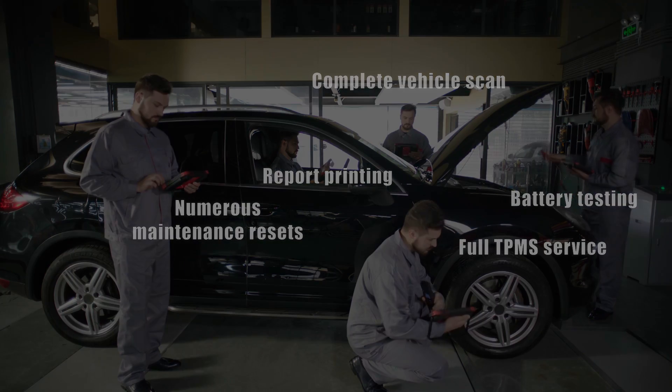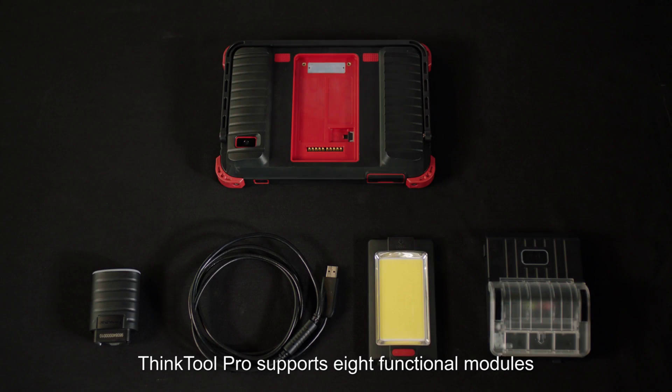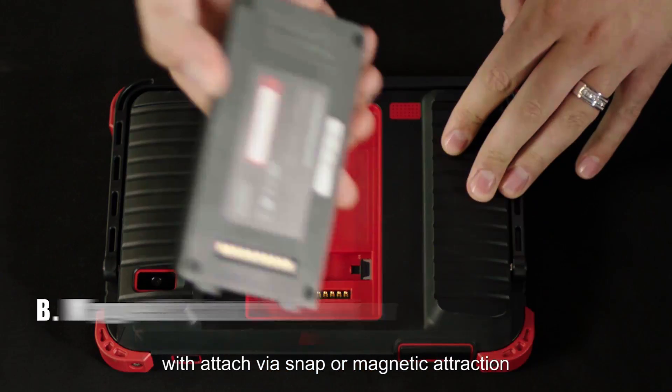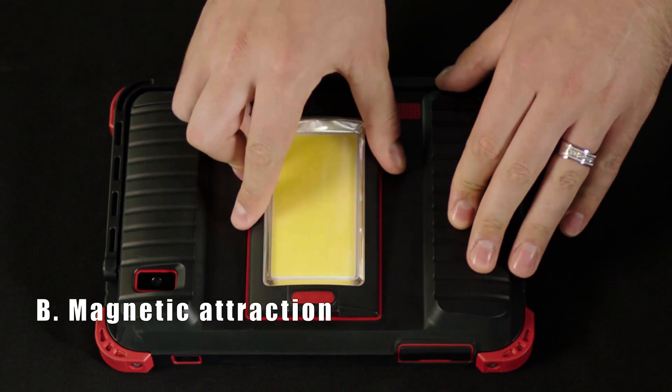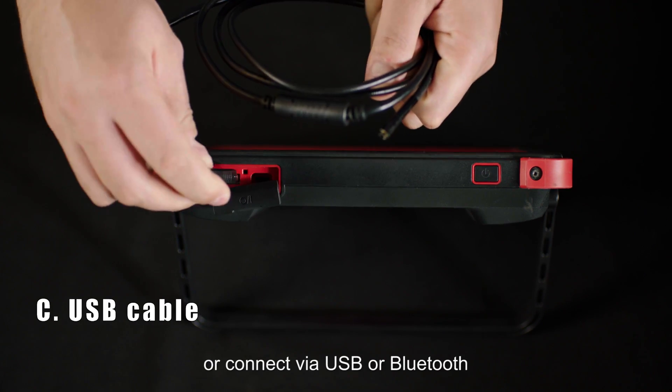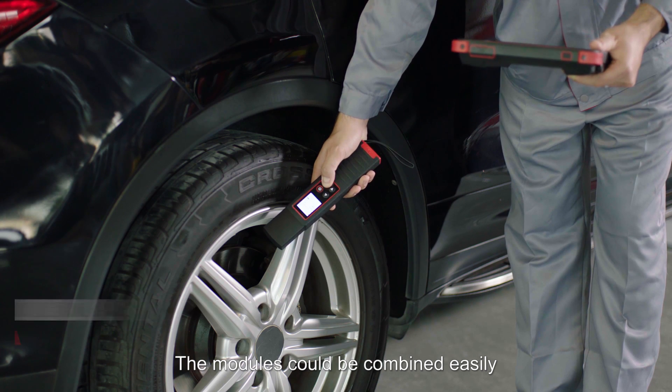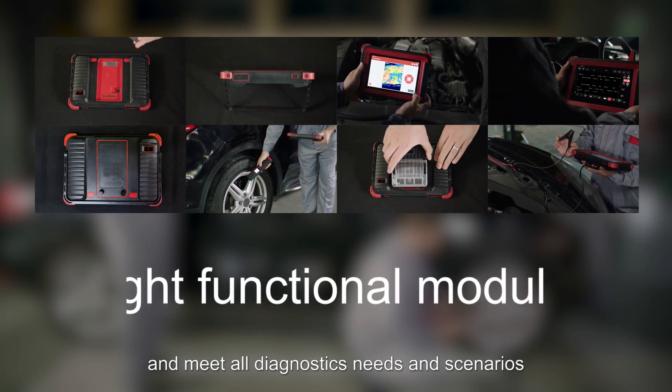The THINKTOOL PRO supports 8 functional modules with battery testing and more. Modules attach via snap or magnetic attraction, or connect via USB or Bluetooth. They can be combined easily to meet all diagnostics needs and scenarios.